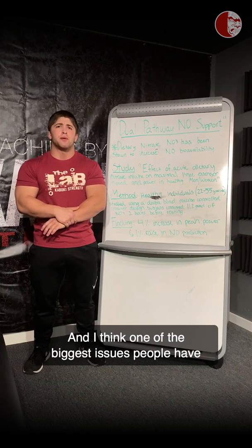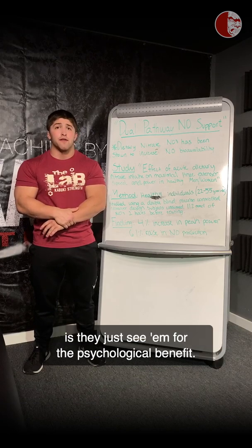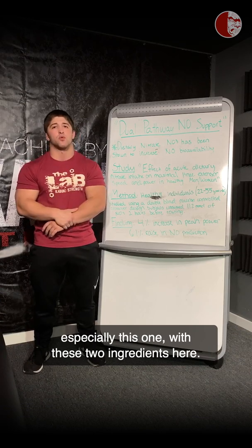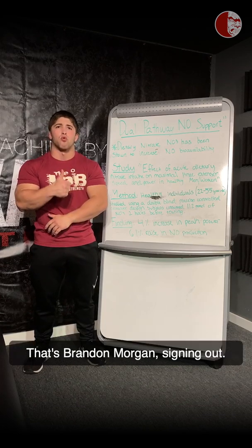One of the biggest issues people have when they look at pre-workouts is they just see them for the psychological benefit. We have to keep in mind that a good pre-workout also has many different ergogenic benefits as well, especially this one with these two ingredients. I think that covers it for this topic. That's Brandon Morgan signing out.